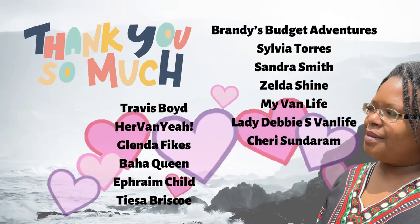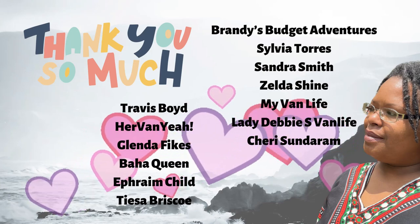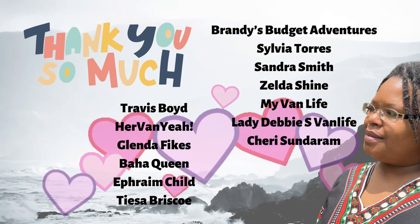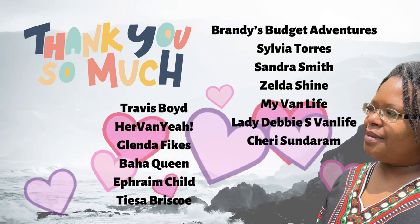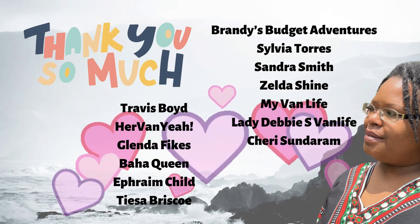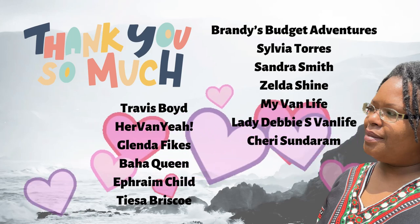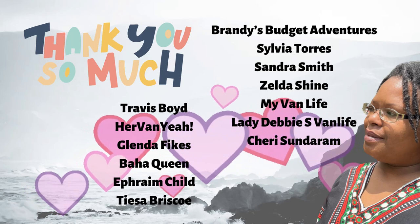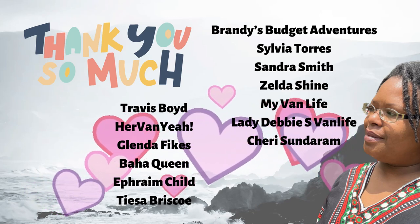Before we go any further into this video, I want to give the following subscribers a shout out. Thank you so much for being here, watching my videos, subscribing, and your comment engagement. I truly appreciate it. Thank you guys so much. Without you guys, this channel will not be. So thank you. Much love. Let's get into it.